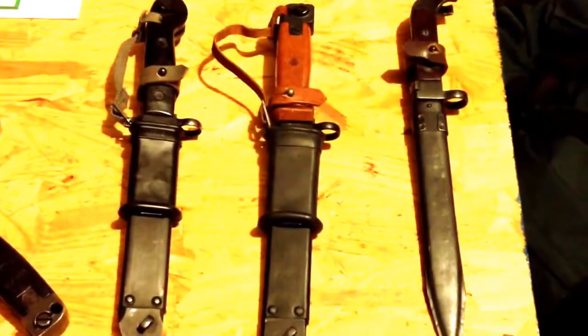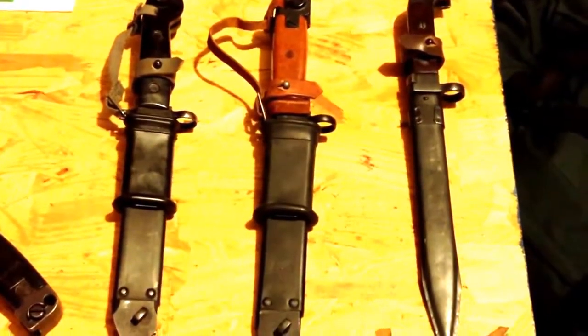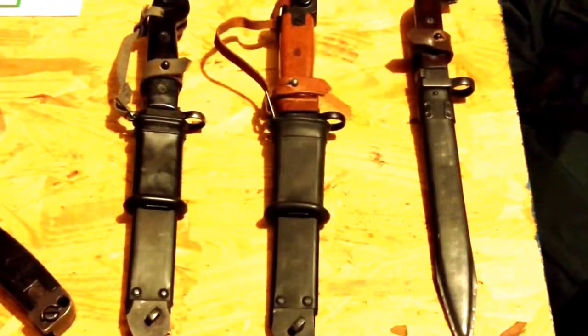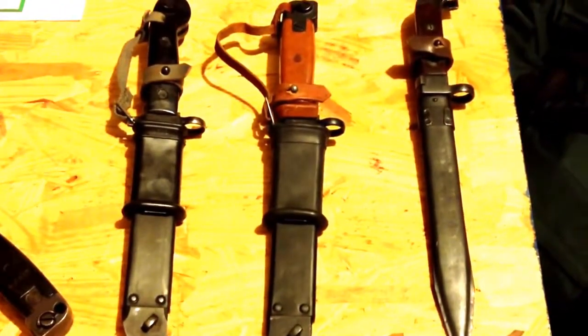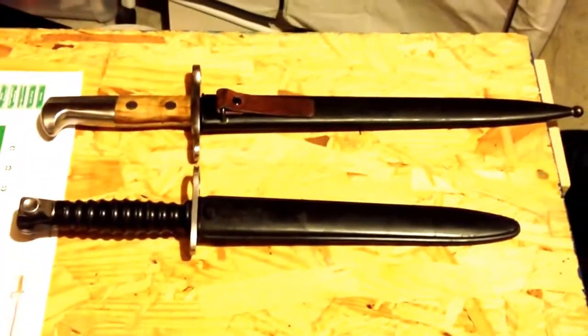These are all AK bayonets, but that one like I said is Yugoslavian, there's an East German one, there's a Polish one I believe, and then the Bulgarian one there on the end — that's an earlier AK variant. I ordered a couple more after that.